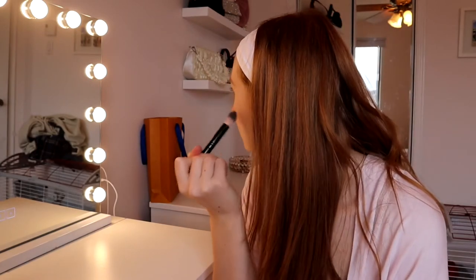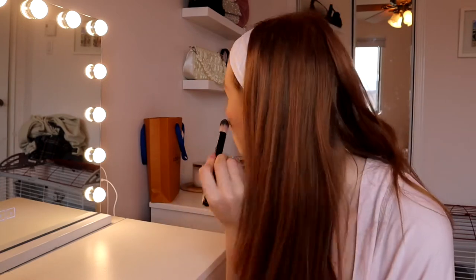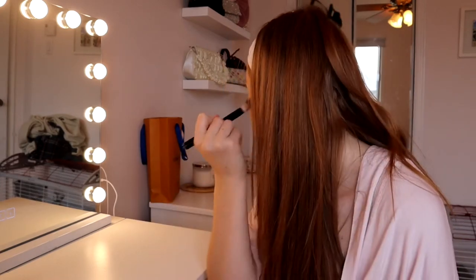Now I'm going in with the Tarte blush in the shade Party. I've actually been really liking using blush — fun fact, I would never wear blush before, so there you go! It's me actually putting some blush on. Now we're about to curl our lashes.